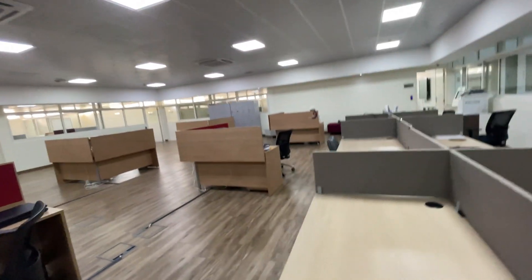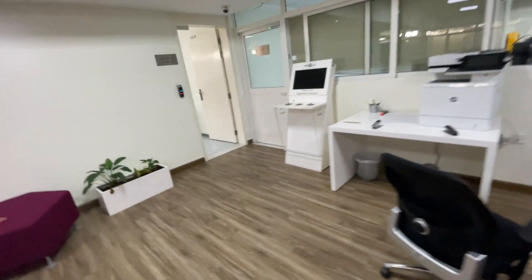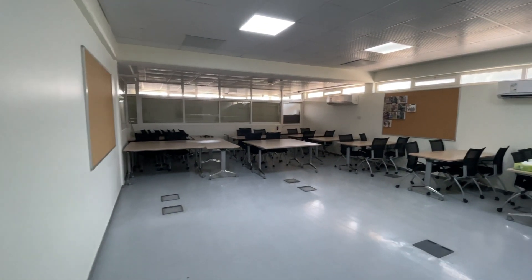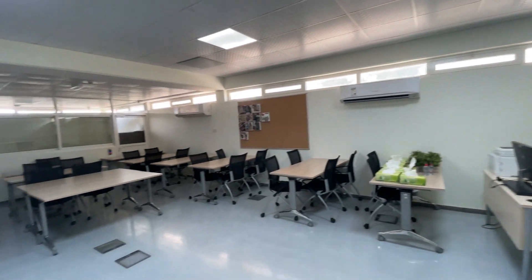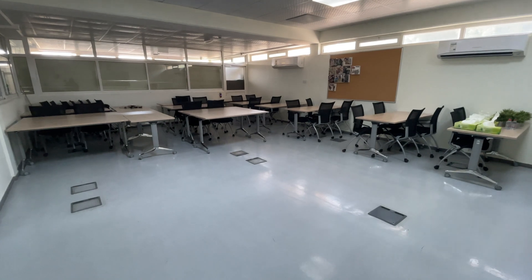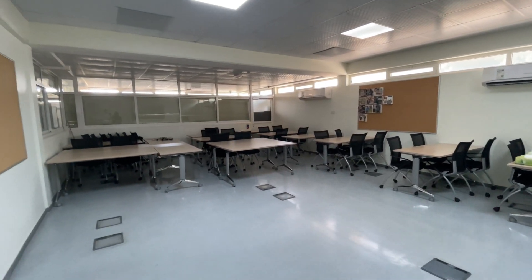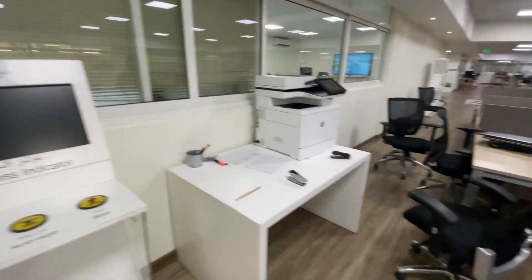If you want to have workshops here, they have a really good space for that. They have a screen and it's a good place to hold workshops and lectures. If the workshop requires laptops, they will provide each student with one. So you just need to come here with the intention to learn — they have everything ready for you.